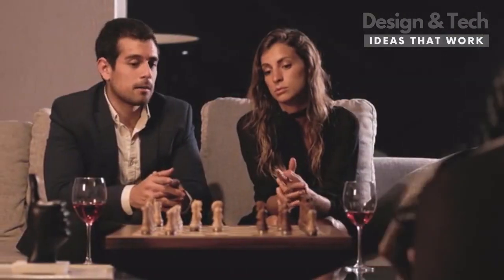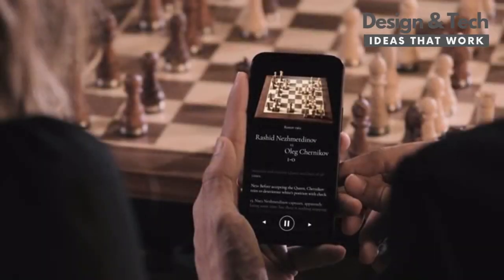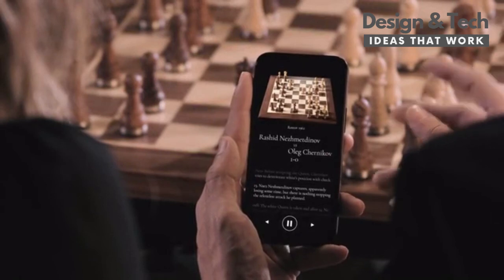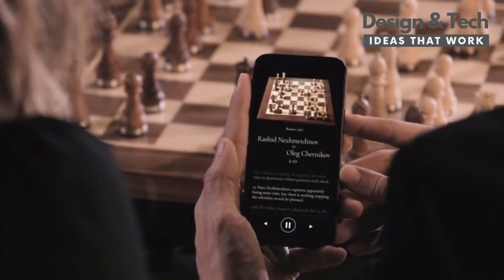Phantom is also a conversation piece like no other. The pieces move autonomously to become a sculpture that plays back the most famous games in history, and allows you to relive those remarkable moments as if you were actually there.